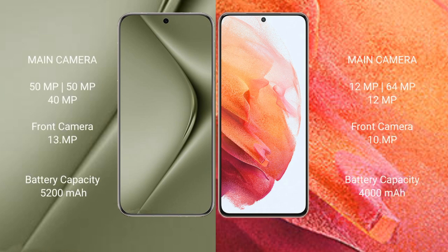The Huawei P50 Ultra features a triple camera setup: 50MP plus 50MP plus 40MP, with a 39MP front camera. The Samsung Galaxy S21 features a triple camera setup: 12MP plus 64MP plus 12MP, with a 10MP front camera.